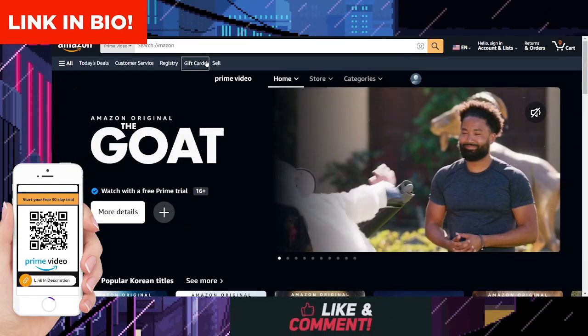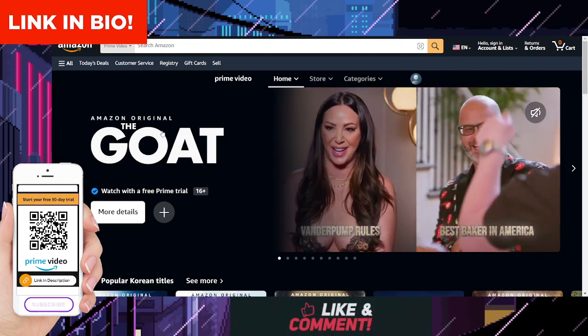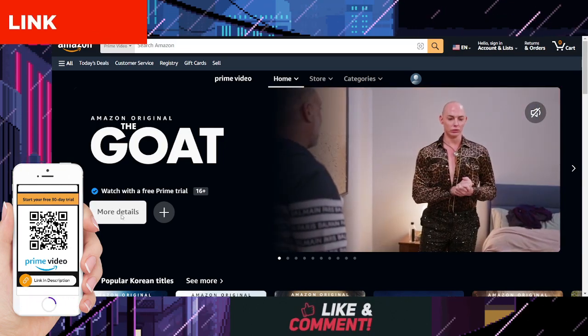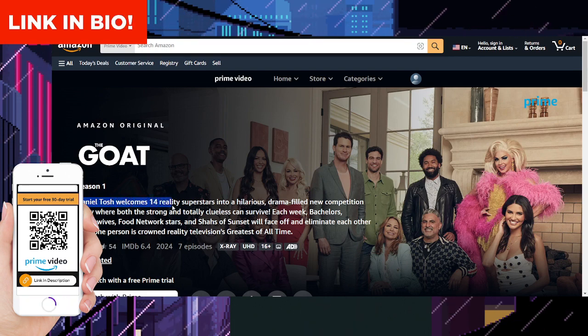Welcome to our channel. Today, we're diving into the exciting world of Amazon Prime Video and a must-watch series, The Goat. Stick around till the end to learn how you can enjoy this series and gain access to 30 days of free streaming. But first, let's delve into what The Goat is all about.